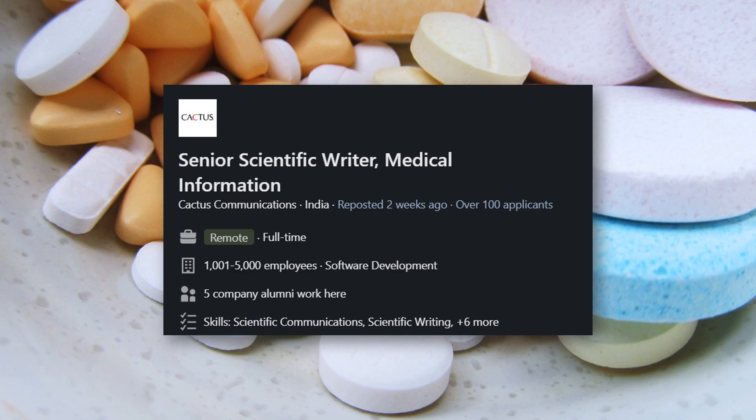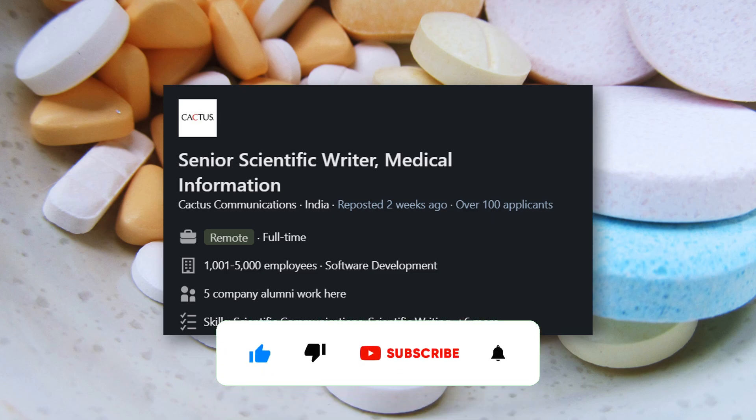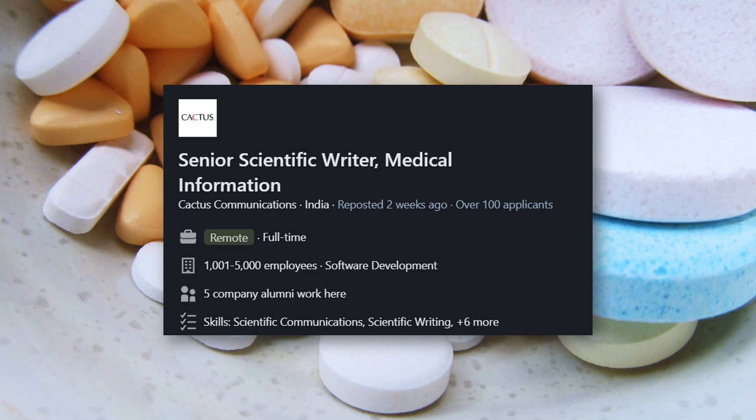The next job is for Senior Scientific Writer in Medical Information. If you are interested in medical writing or have prior experience in medical writing, check this out. I have many requests from PhDs or people with scientific writing or paper publishing experience — these people are a very good fit for this role. It is with Cactus Communication, located across all of India. They are offering an amazing remote job, so if you are looking for remote work in medical writing, this is a great fit. Link is in the description.